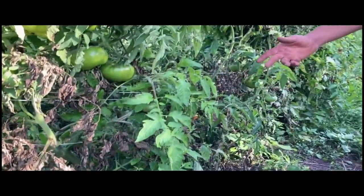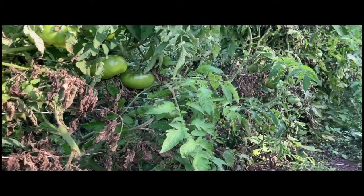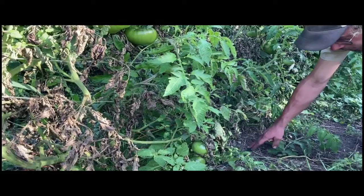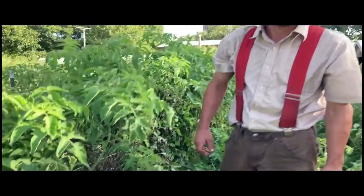Also, because tomatoes can be prone to disease — they're already starting to get some fungal disease — the drip irrigation puts the water right at the base of the plants. If we were to have overhead sprinklers, that would get the leaves wet and make them more susceptible to fungus.